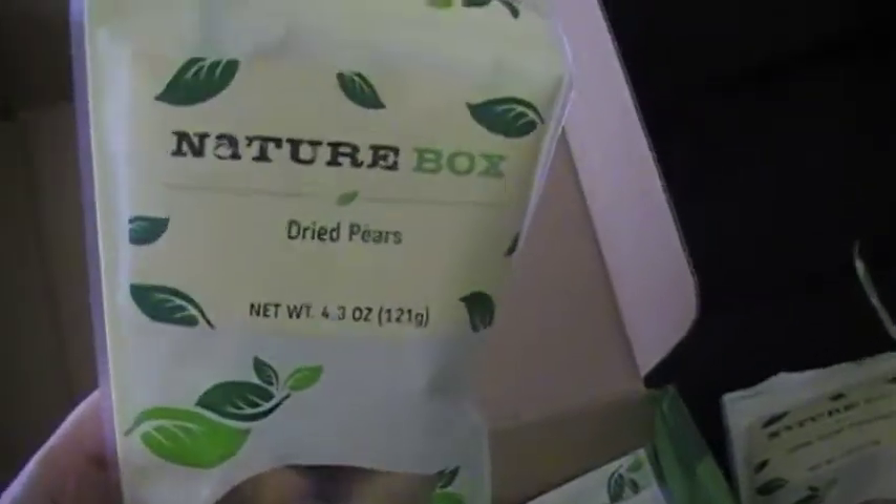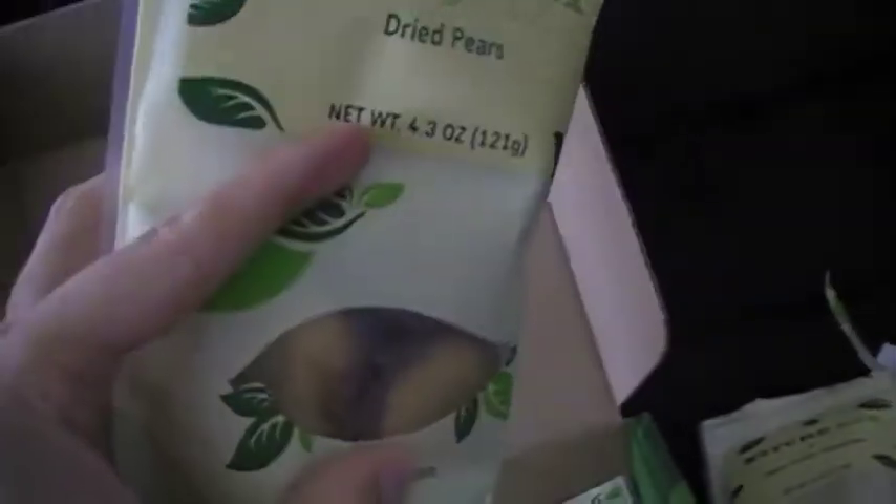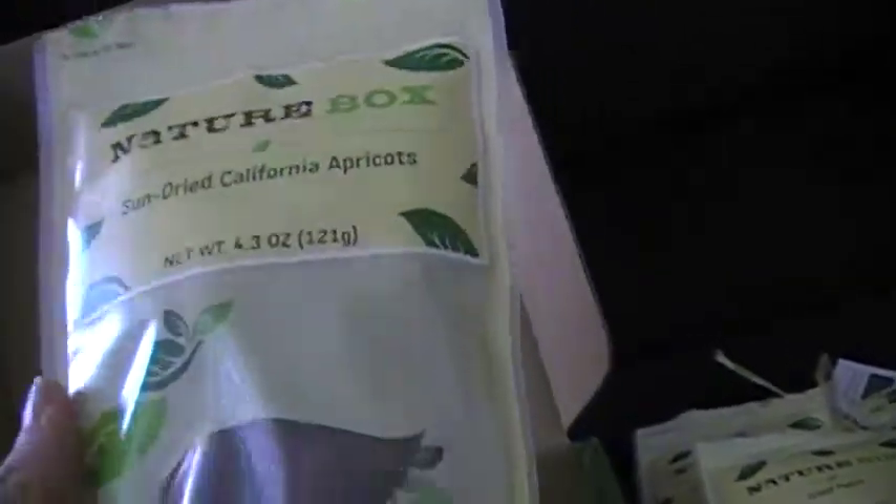The next one is dried pears — just pears that are dried — and these are really good too. The other one I got is sun-dried California apricots, and these are also really good. I've opted for dried fruit because it's just really, really good.